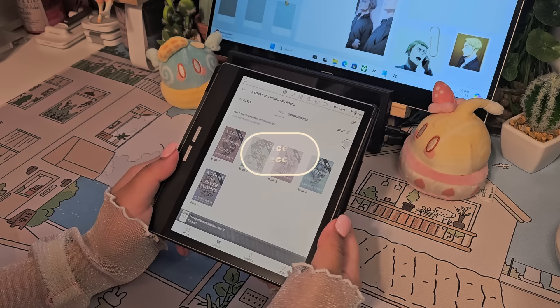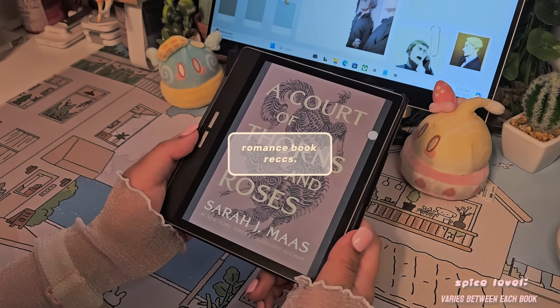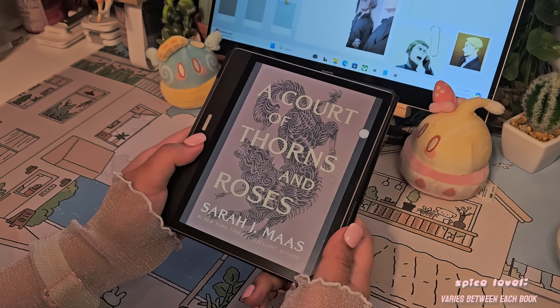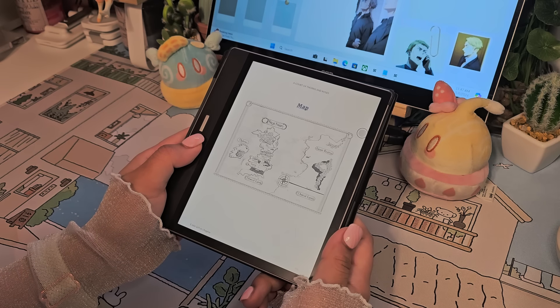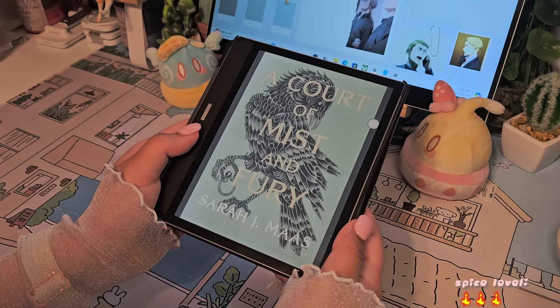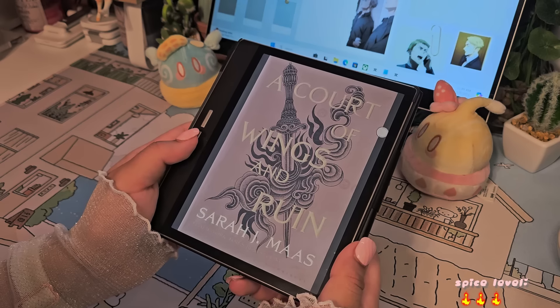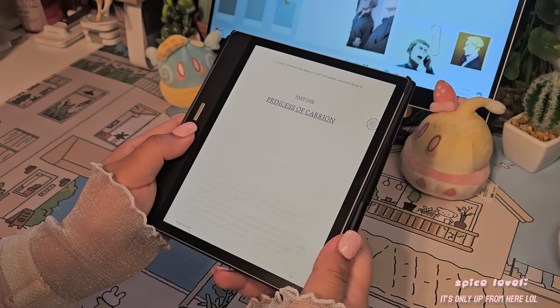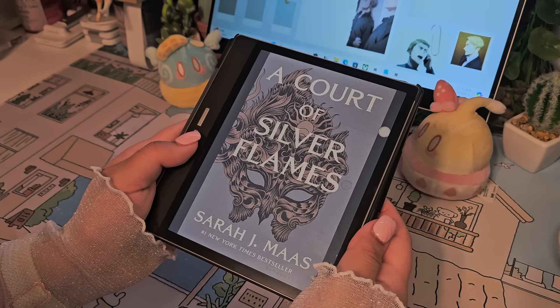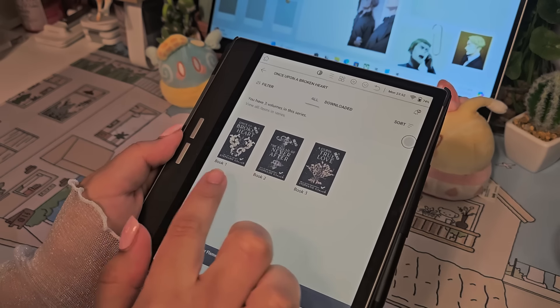Starting with fantasy — first on the docket is A Court of Thorns and Roses. That's the first book; there are five currently and Sarah J. Maas is working on the sixth. My favorites are the second and fifth books. The first one is kind of like a setup book but it's important for the rest of the story. There's a lot of world-building, fighting, romance, betrayal, friendship, and so much more.